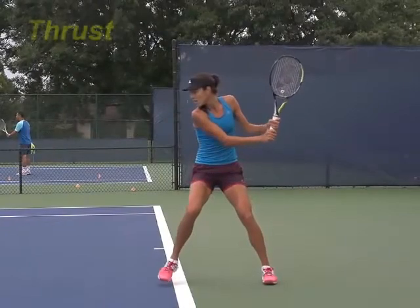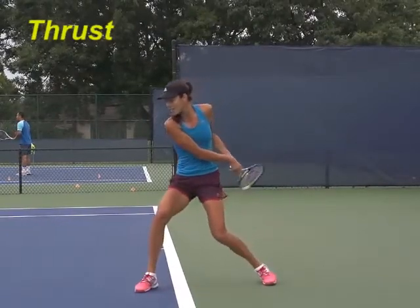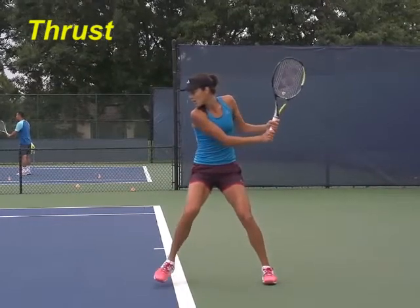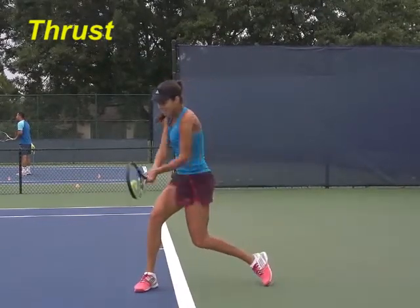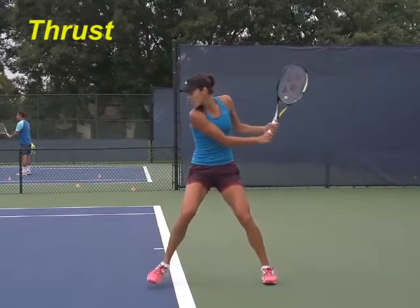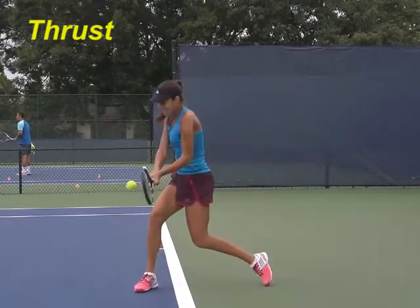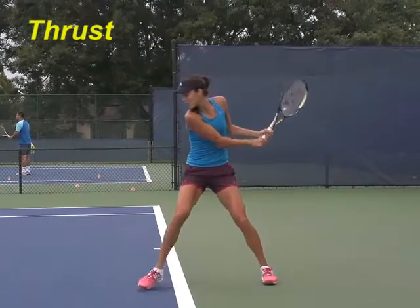This is the thrust portion of the stroke. The thrust is not an anemic weight shifting from one foot to another — that would accomplish nothing. The thrust is a very compact but very forceful action, which throws her weight and causes her arms to swing.